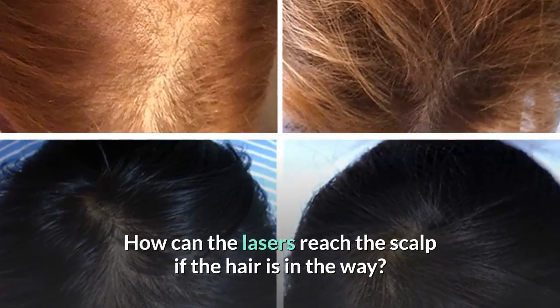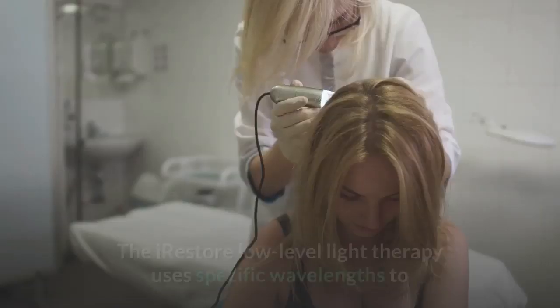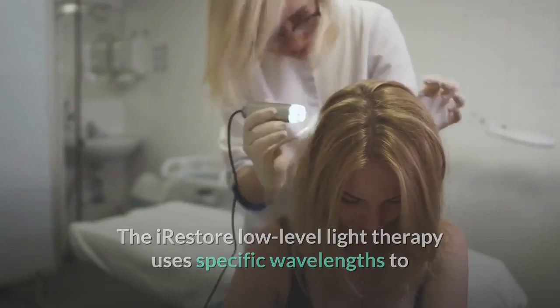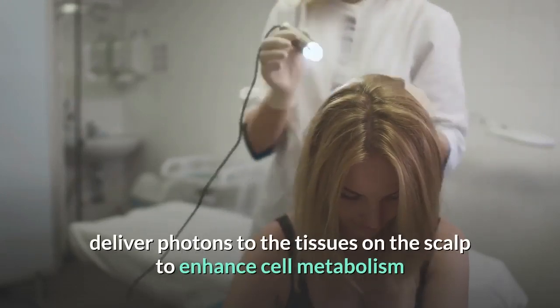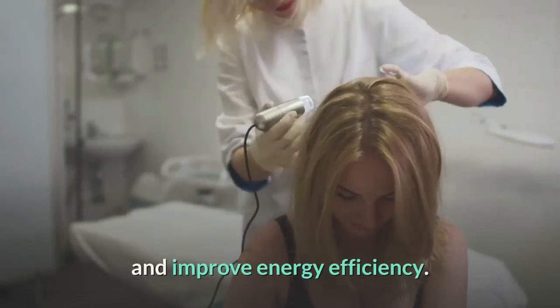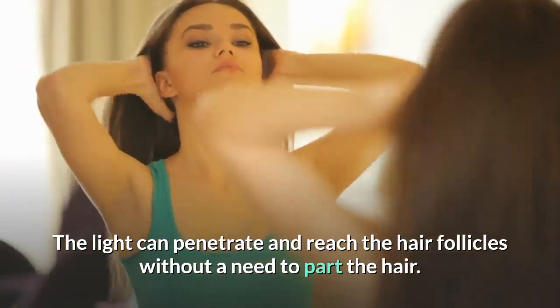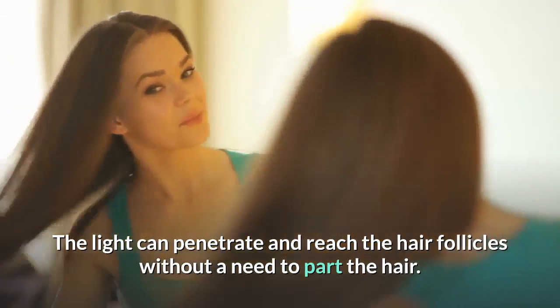How can the lasers reach the scalp if the hair is in the way? The iRestore low-level light therapy uses specific wavelengths to deliver photons to the tissues on the scalp to enhance cell metabolism and improve energy efficiency. The light can penetrate and reach the hair follicles without a need to part the hair.